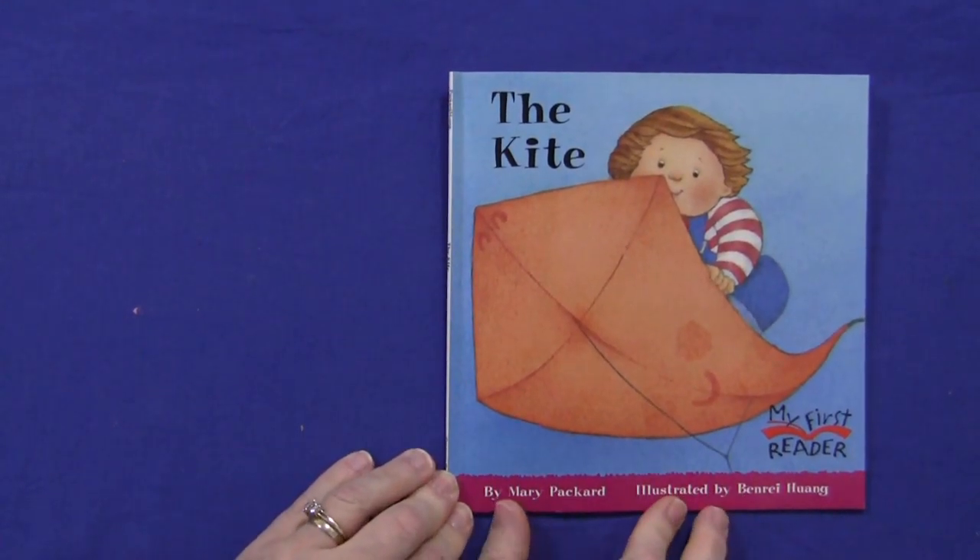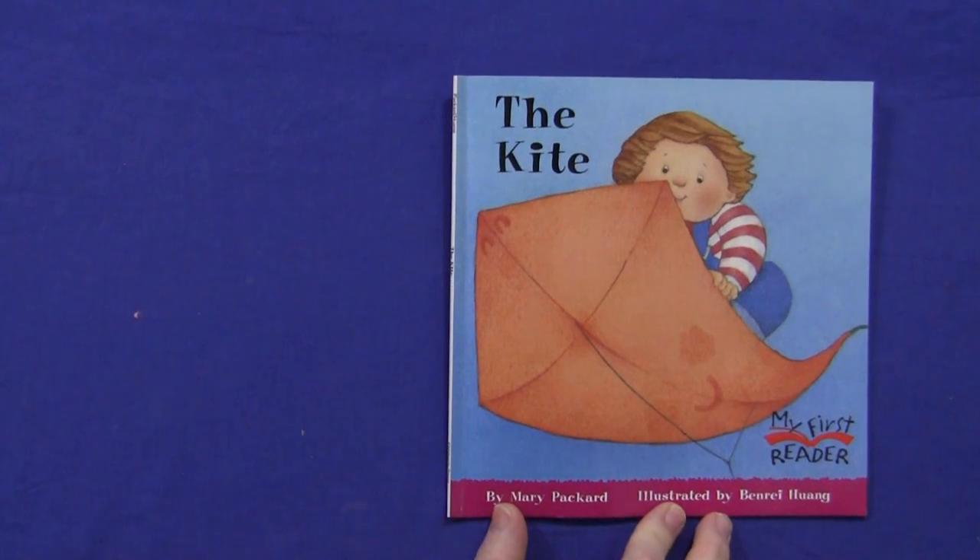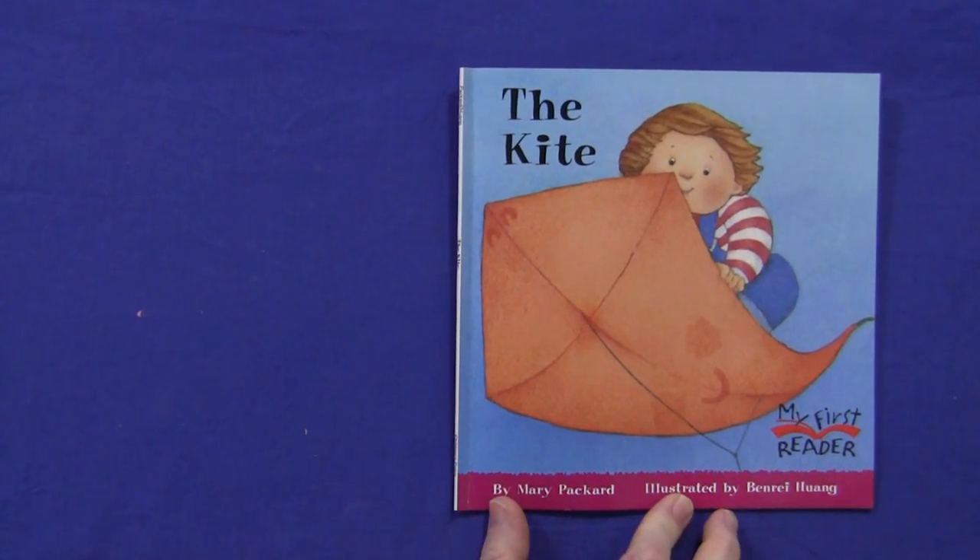That was The Kite by Mary Packard and illustrated by Ben Ray Huang. I'm Shelley LeVette with ChildCareLand.com. Thanks for watching. I'll see you next time.